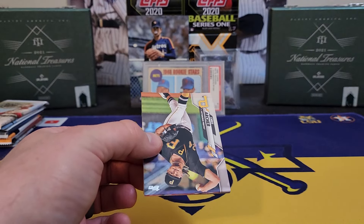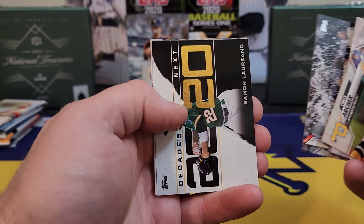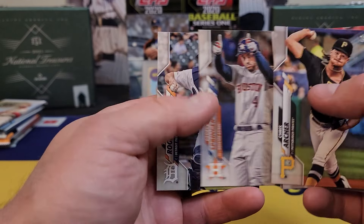Up next, 2020 Topps Series One — looking for my boy Alvarez. Been a while since I ripped this. Gotta love the Topps flip — I think they finally got the flip figured out. Nick Solak, Loreano — nothing too much happening there. Jake Rogers rookie on the back.